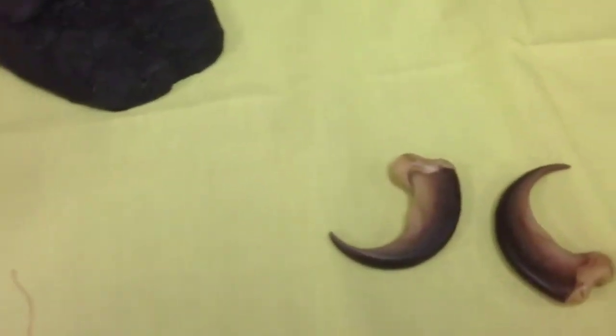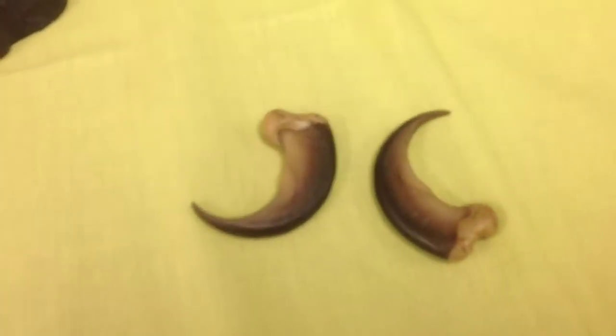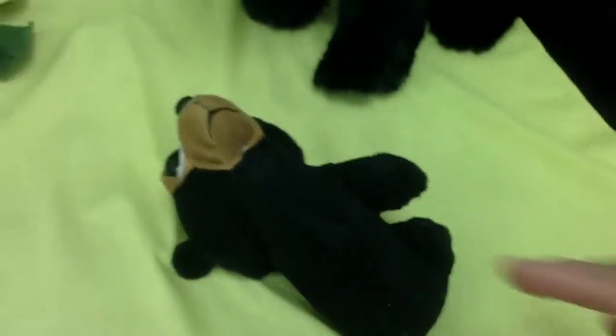We have bear claws we can pass around and show them. We have some things that bears eat, like berries and grapes. And then we have two models of bears — a tiny little bear with a one-pound weight in it to show them how much a bear weighs when it's born, and then a larger one showing how that bear begins to grow.